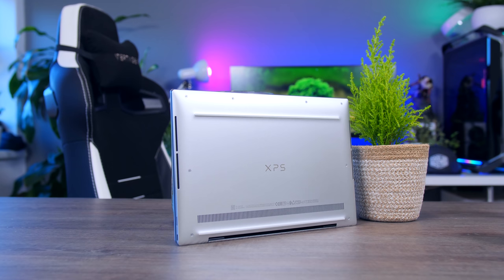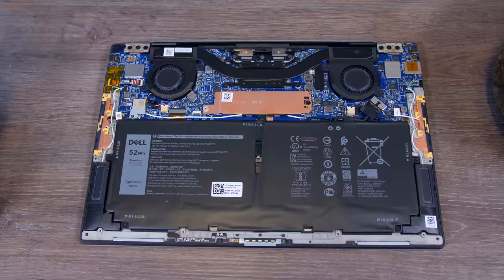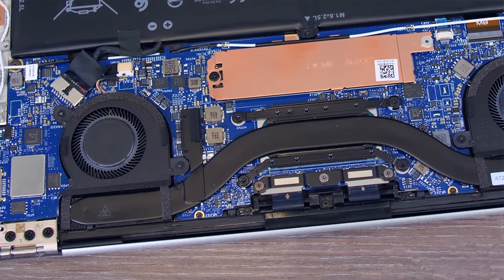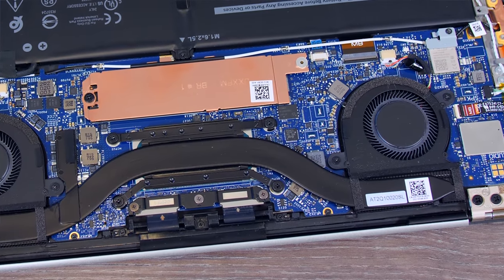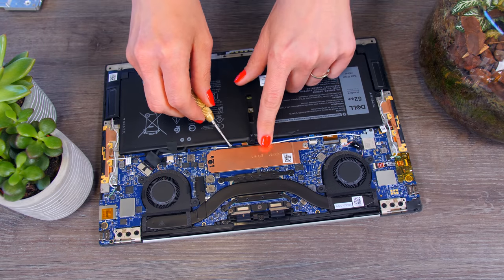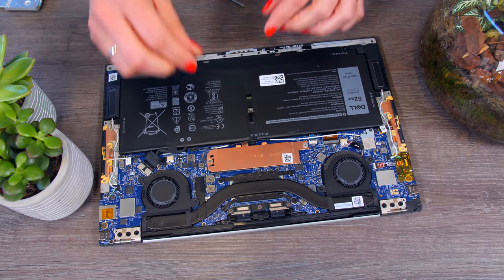Dell didn't make it hard to open the laptop. Just remove the eight screws and the bottom cover comes off — no glue or nonsense. To make the machine this thin, Dell had to solder some components like memory and the Wi-Fi chip, but they still made it easy to clean the fans or swap out the battery. You can also replace the M.2 NVMe SSD — just carefully move the antenna cables to the side first, and grab an SSD with all components on the top side as space is very limited.